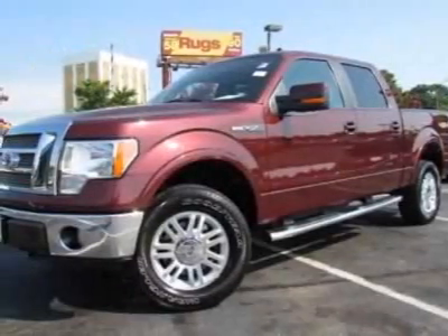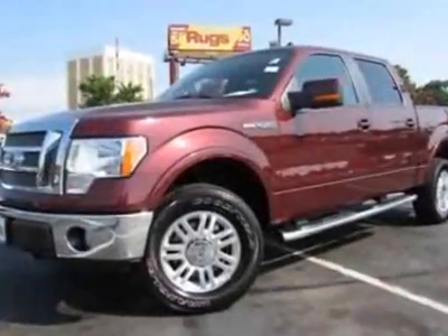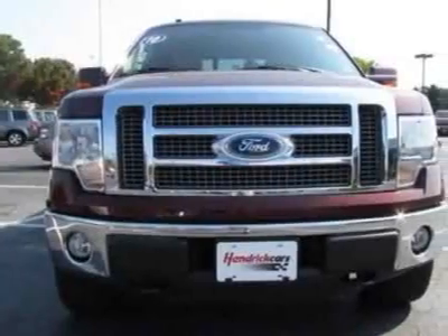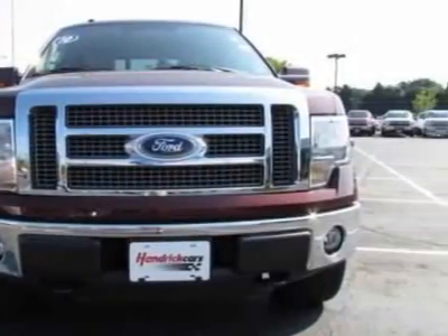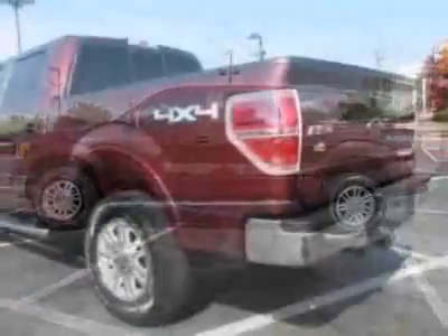Take a look at this 2010 Ford F-150. Carfax has certified this F-150 as having one owner. This F-150 has just under 31,000 miles. This vehicle gets 14 miles per gallon in the city and 18 on the highway.